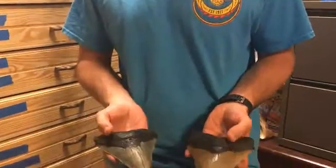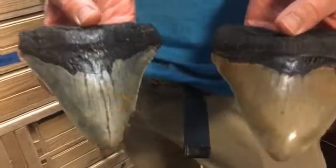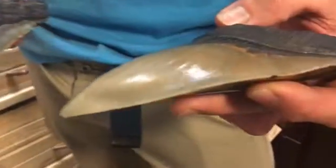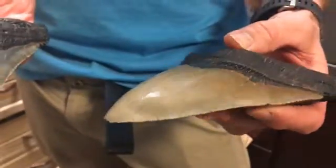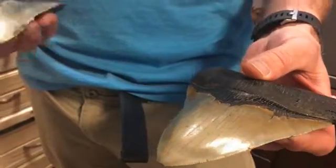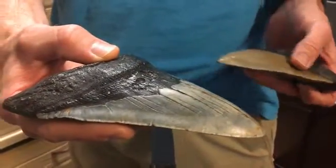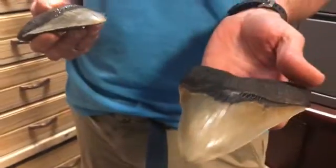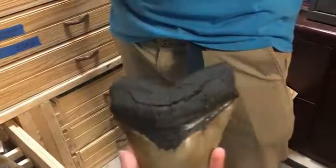They are both over a pound each, so pretty hefty teeth. You can still see the razors with the serrated edges. In the ocean, you don't always find them in such good shape. Typically they're more like this, but every once in a while some of the sites will let you have a gem. That's one of our nice six-inchers right there.